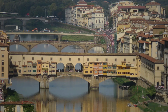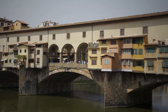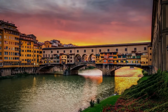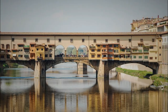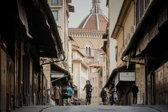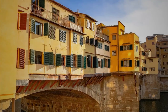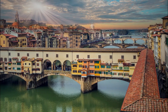The Ponte Vecchio is also a great place to take in the beautiful views of the Arno River and the city of Florence, with several vantage points along the bridge to stop and admire the scenery. During World War II, the bridge was the only one in Florence not destroyed by retreating German troops. Legend has it that Hitler himself ordered it spared because he was so impressed by its beauty. Consider taking a guided tour or visiting the nearby Museo degli Argenti at the Palazzo Pitti to learn more.